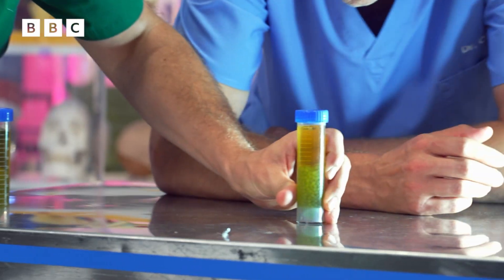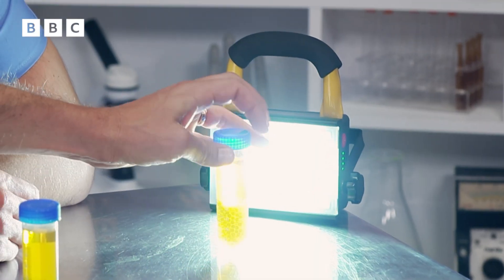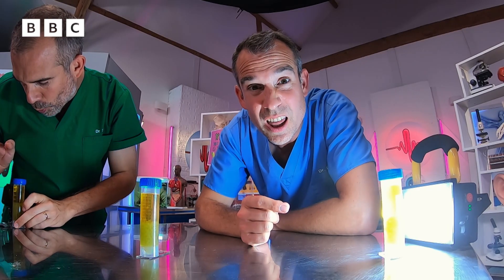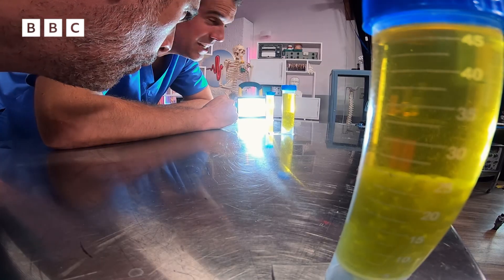I want you to lay them out along here so they all get different amounts of light. And this light is going to represent the sun. When we shine the light on them — just like the light that hits our skin from the sun — you're going to see something amazing. We just need to wait.